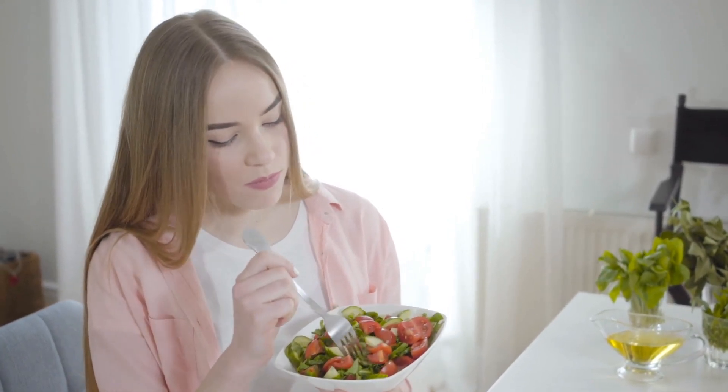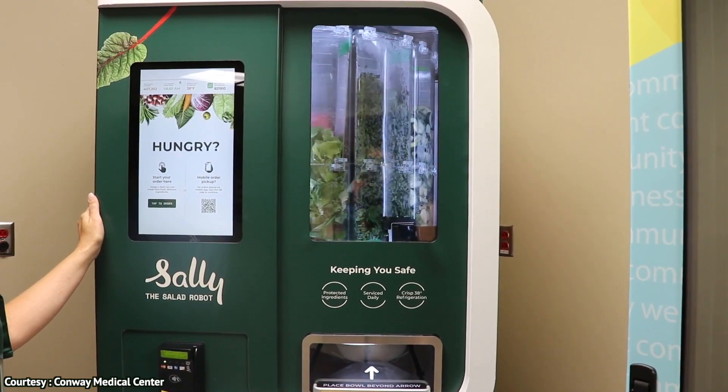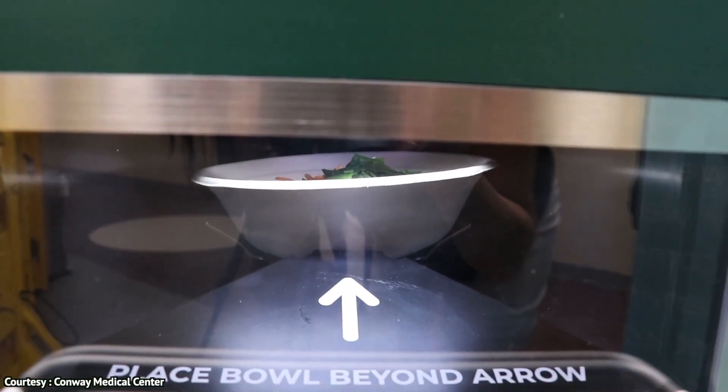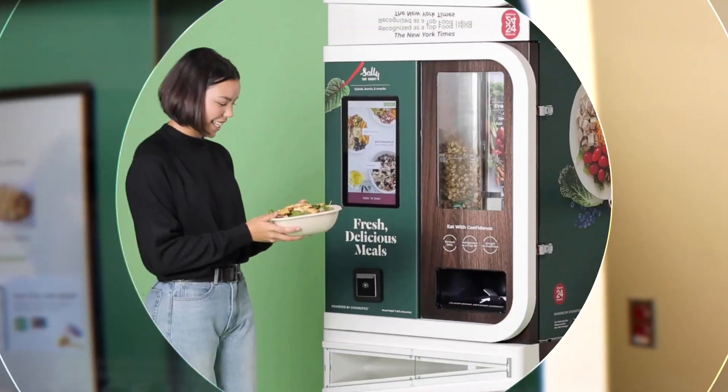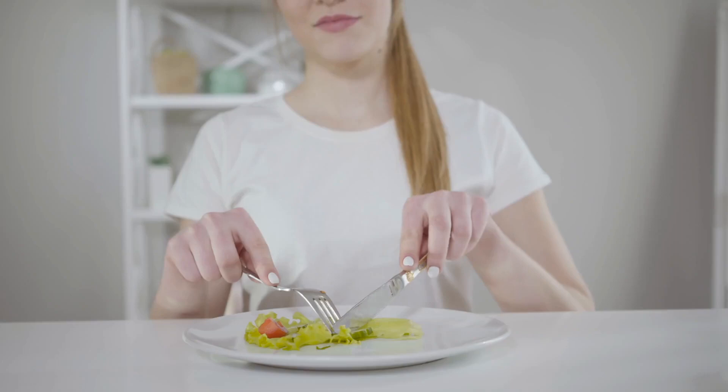Nowadays, Sally 2.0 is the latest iteration of the robot overlord of healthy eating, and she comes fully equipped with a larger tablet display, a new user interface, wheels for greater portability, and redesigned canisters to reduce the time needed to clean and refill ingredients.